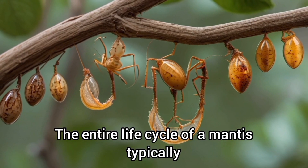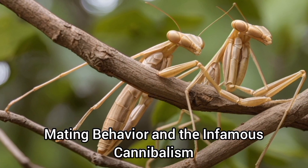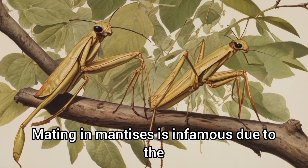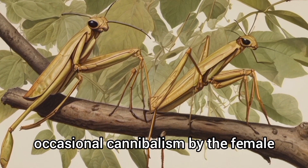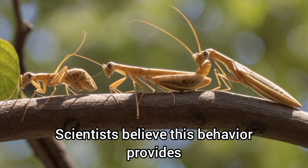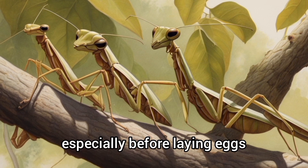The entire life cycle of a mantis typically lasts around a year. Mating in mantises is infamous due to the occasional cannibalism by the female, who might eat the male after or during mating. Scientists believe this behavior provides the female with extra nutrition, especially before laying eggs.